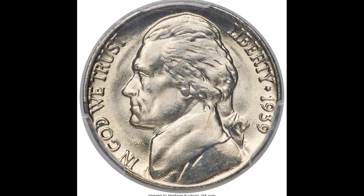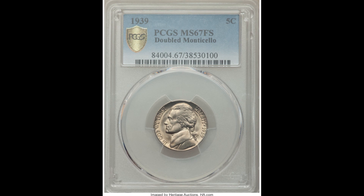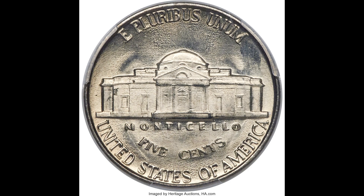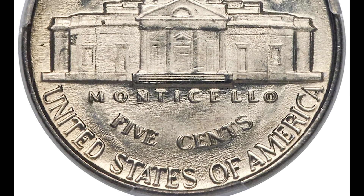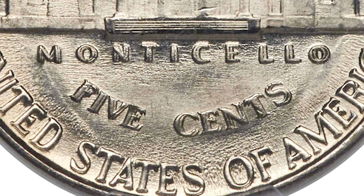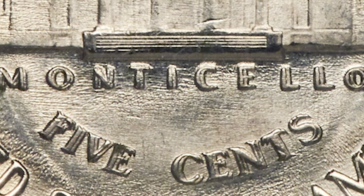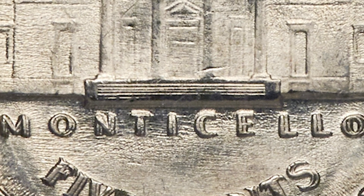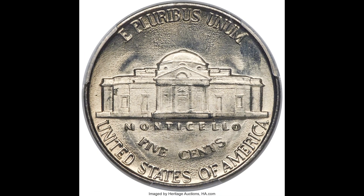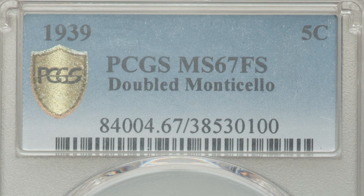Up next, we have a 1939 5-cent Jefferson nickel with a doubled Monticello, graded by PCGS mint state 67 with full steps on the back. On the back, you can see Monticello has doubling happening. You want to get magnification to see this — a loupe or magnifying glass. Look on the back center of your coin where it says Monticello and see if doubling is happening. That doubling can increase the value of your coin a lot. Also, above the word Monticello you can see the full steps, which are hard to obtain because they get worn down easily. Graded a mint state 67, this coin sold for $9,300.